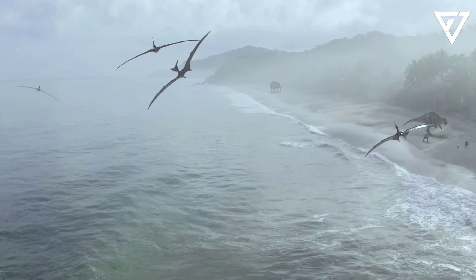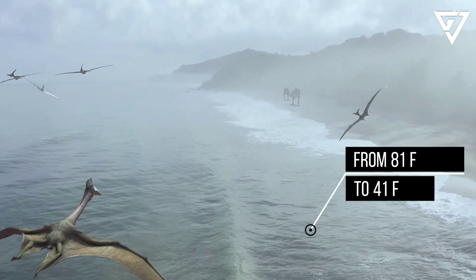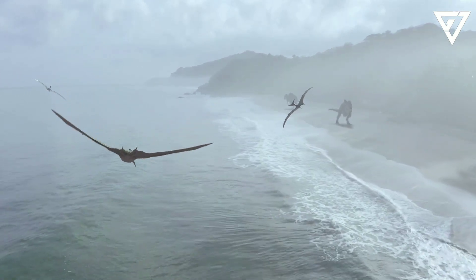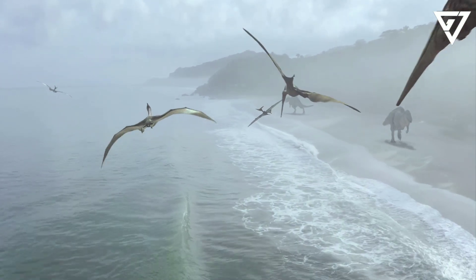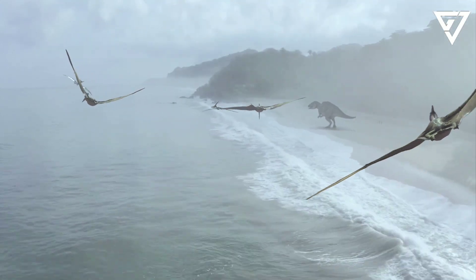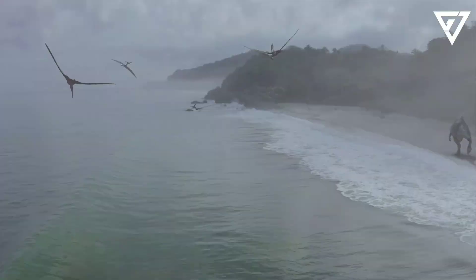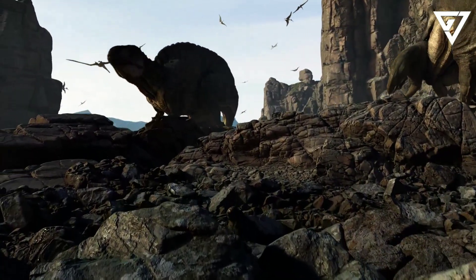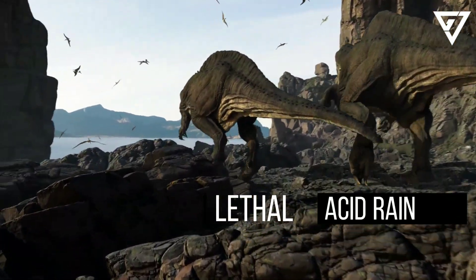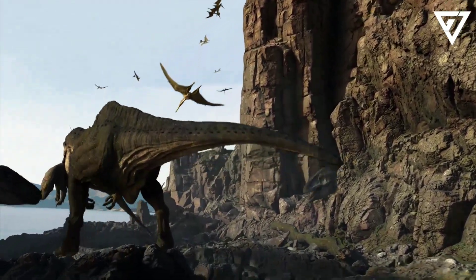A 2016 study in the journal Geophysical Research Letters found that the average temperature in the tropics plummeted from 81 degrees Fahrenheit to 41°F. As incoming sunlight dimmed, photosynthesis waned and the base of the food chain on land and in the ocean collapsed, bringing down the dinosaurs and many other animals. Meanwhile, the airborne sulfuric acid led to lethal acid rain that rained for days following the impact, killing countless marine animals living in the upper parts of oceans.